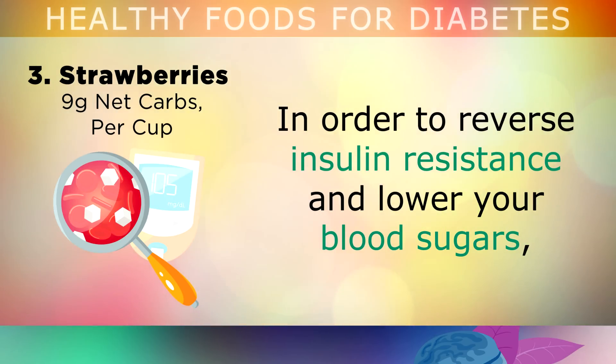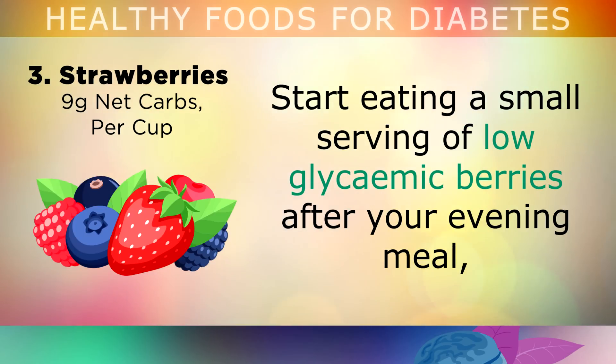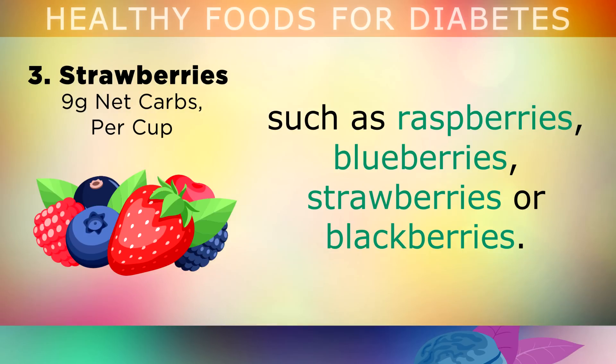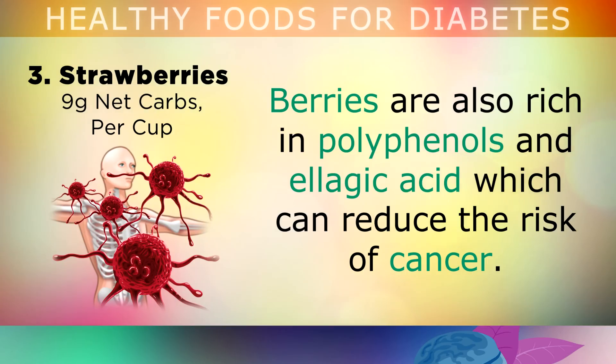Strawberries. In order to reverse insulin resistance and lower your blood sugars, it's very important to cut back on carbohydrates like sweets, breads, pastries, biscuits and sugar. Instead, I recommend eating a small serving of low glycemic berries after your evening meal, such as raspberries, blueberries, strawberries or blackberries. These lower glycemic fruits will help to satisfy your sugar cravings naturally, without the large blood sugar spike you get from junk foods. Berries are also rich in polyphenols and ellagic acid, which have been shown to reduce the risk of cancer.